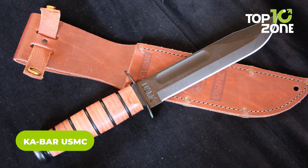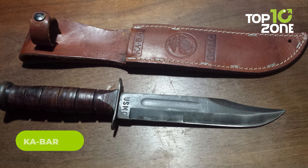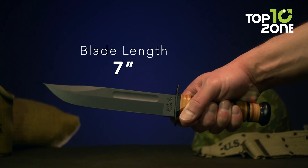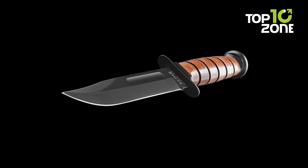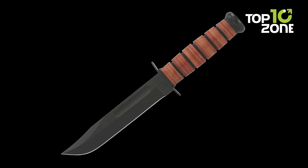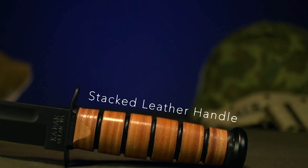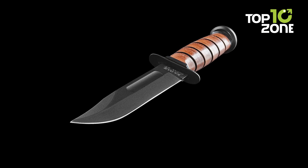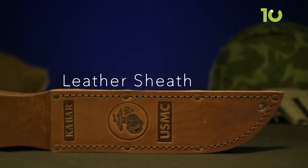The Ka-Bar USMC Knife is a full-tang, fixed-blade knife designed for tactical combat and survival. First adopted by the USMC in 1942, it is still in use today. The 7-inch blade is made of high carbon steel, which provides excellent edge retention and strength, and is coated with a non-reflective finish to reduce visibility in the field. The curved clip-point blade design gives it a versatile cutting edge for slicing and piercing. The leather handle provides a secure grip even when wet, and the metal guard protects the user's hand from the blade during heavy use. The knife also comes with a leather sheath for easy access.